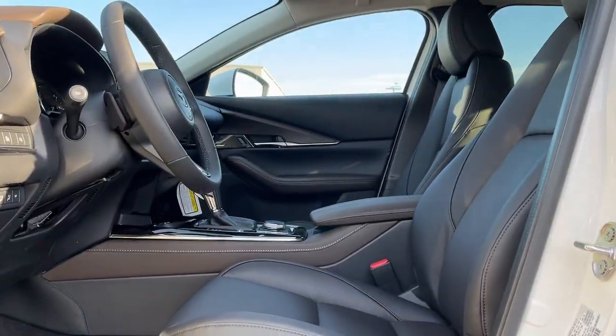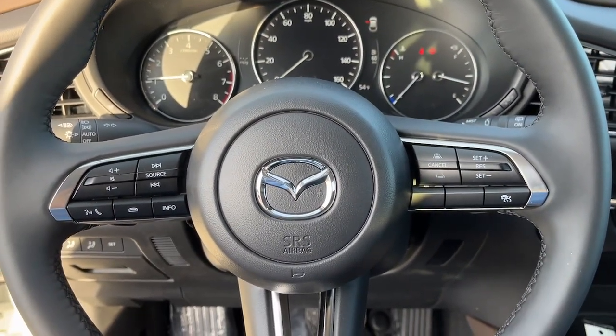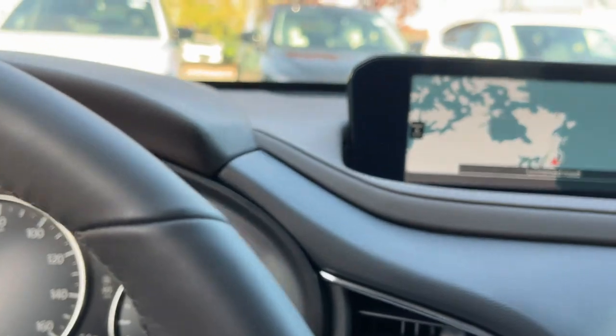The following are some of this vehicle's highlighted options: Navigation system, Keyless entry, Sunroof, Satellite radio, Alarm, Heated front seat, Dual zone AC, Rear spoiler, Stability control, Leather steering wheel.